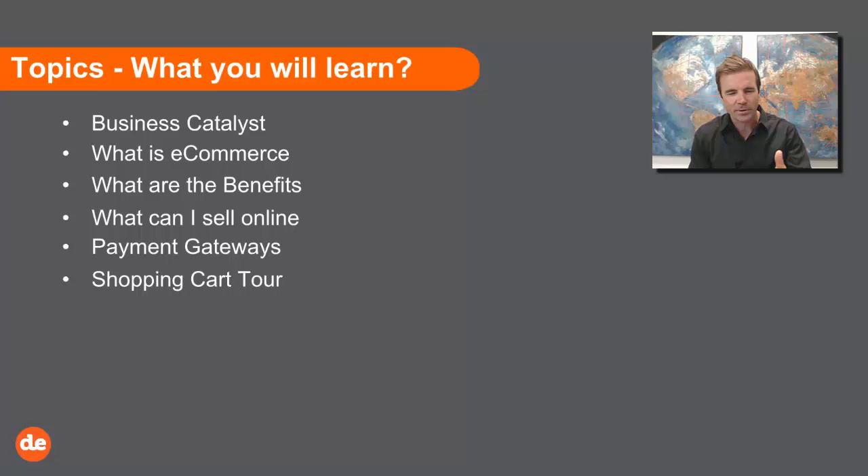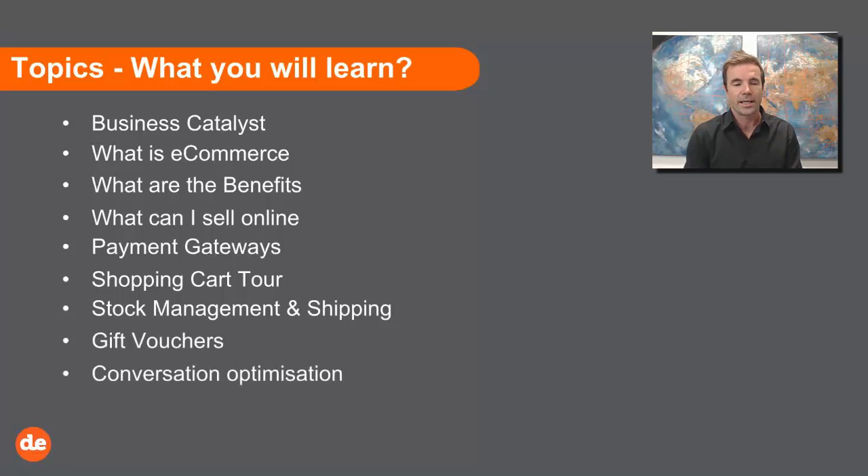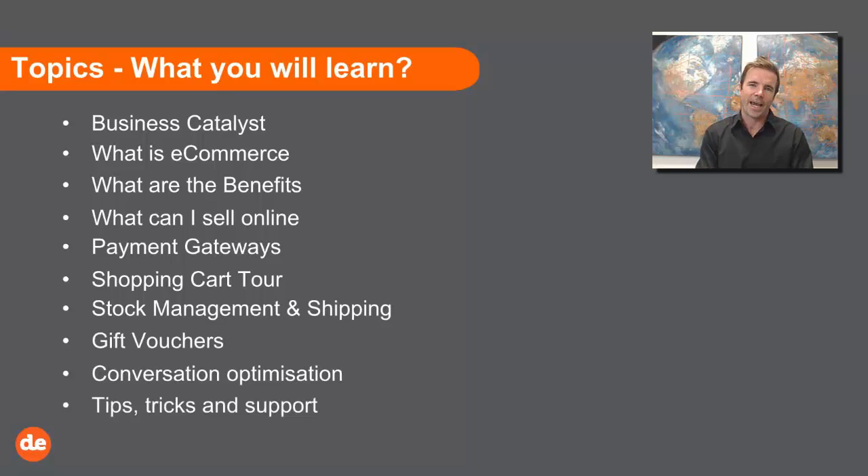I'm not going to dive in as deep as I do during training sessions — this is more of an overview, but we're certainly going to show you what it's got. We'll talk about stock management and shipping, though that's a complicated topic. Gift vouchers will also be mentioned. And then once you've got a website, how do you actually convert leads? We'll finish off today with tips, tricks, and if you need some more support, the process to follow.